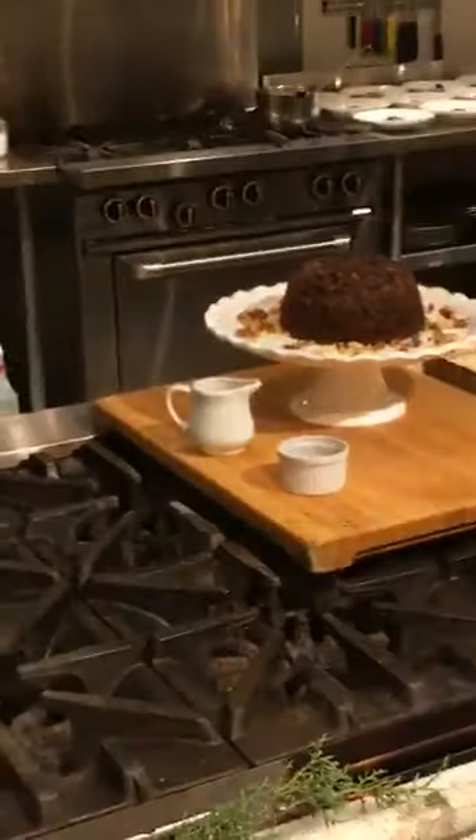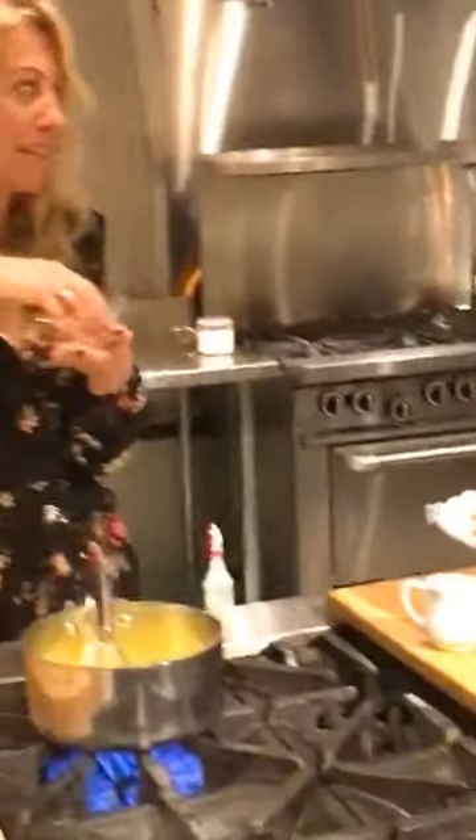Then in goes crystallized ginger, which I'm absolutely obsessed with. It comes in cube form in jars and you chop it all up finely like this — it's so addictive, it's delicious.